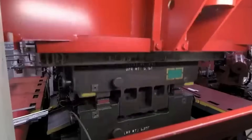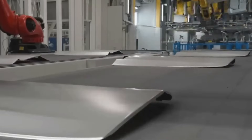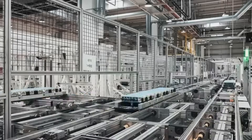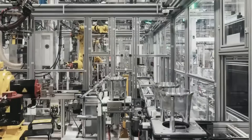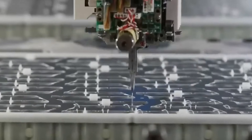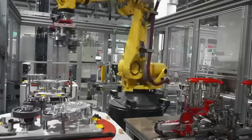Tesla's Optimus, a brainchild of Elon Musk's visionary approach to AI and robotics, is not just another robot. It's a symbol of the future where AI complements human efforts. The Optimus Gen 1 was a glimpse into this future, but with the release of Optimus 2, Tesla has set a new benchmark, showcasing how rapidly advancing technology can lead to significant strides in a relatively short amount of time.